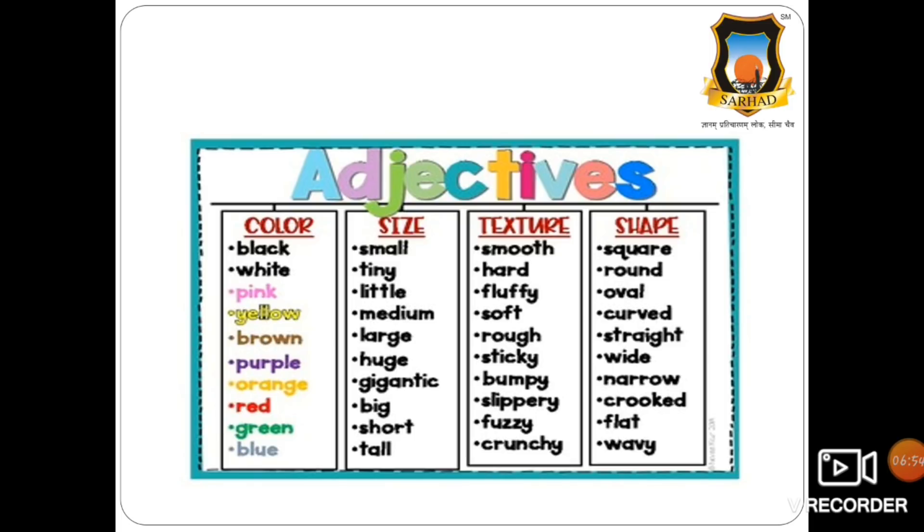In size: small, tiny, little, medium, large, huge — gigantic means very huge — big, short, tall. In case of texture, we use: smooth, hard, fluffy, soft, rough, sticky, bumpy, slippery, fuzzy, crunchy. In case of shape: square, round, oval, curved, straight, wide, narrow, crooked, flat, wavy.